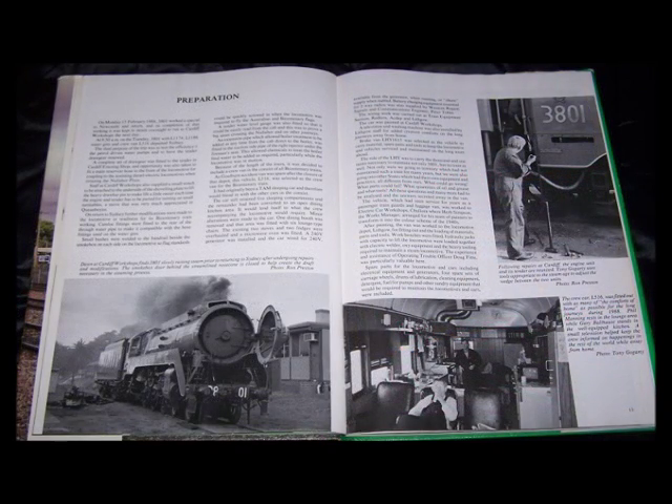This starts with the preparation chapter that covers the work required not only to the locomotive, but the carriages, cartage of the water, and the method of coaling required for each trip. The following chapters then give almost daily accounts of each journey, these being to Canberra, Perth, Adelaide, Brisbane, and finally Melbourne.